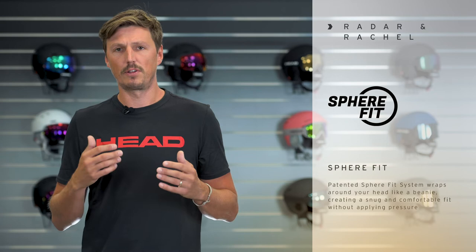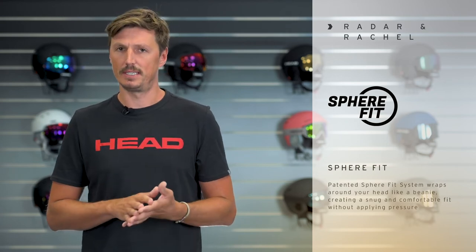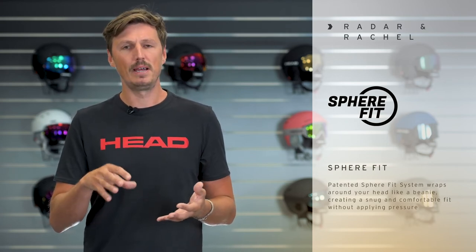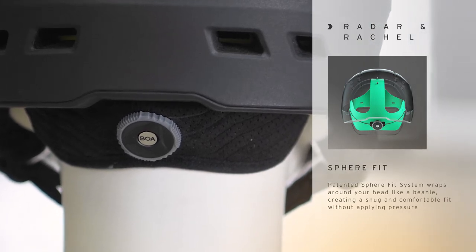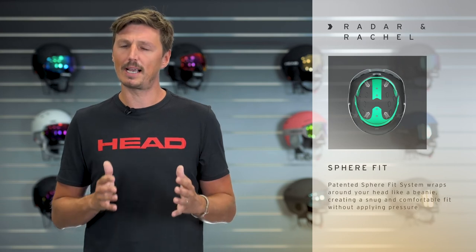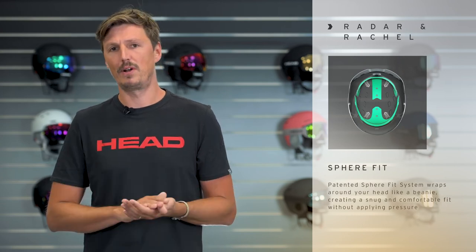Another great feature of the Radar and the Rachel helmet is the patented Sphere Fit system. It's a free-hanging fit system engaged with the BOA dial in the back, and when you engage the BOA dial it really wraps around the whole head, creating a super snug and comfortable fit without any pressure points.